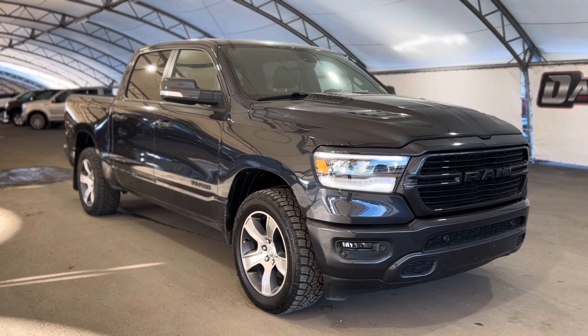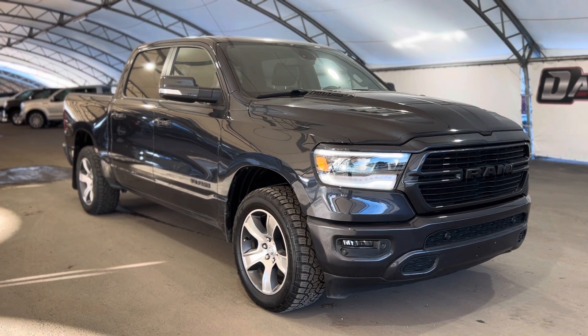That's pretty much it, so thanks again for joining us folks on this very quick walkthrough of one of our used Dodge Rams.